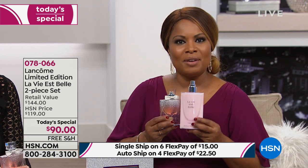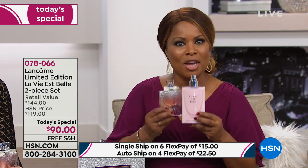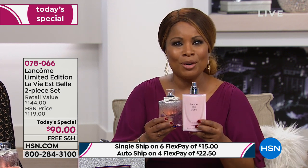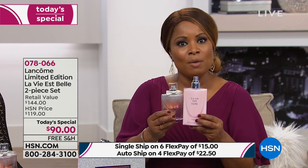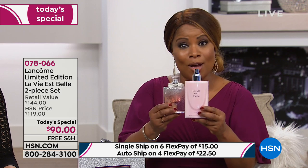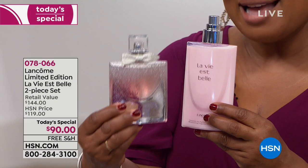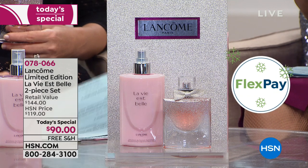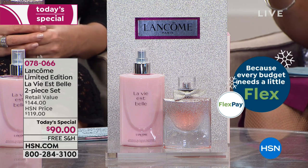I think a woman of any age would love it. Reminding you, it's our Today's Special — it's only available today. Go ahead and place it in your shopping cart. If you haven't already ordered, you can call us at our toll-free 800 number. This is being offered on FlexPay — if you're a new customer, you don't even have to pay the full amount. Although the full amount is less than what you'd even pay for the fragrance alone, the FlexPay to get both at home is $15, and it's interest-free.